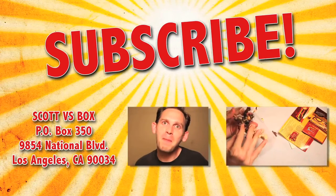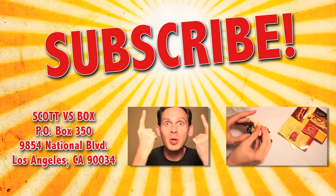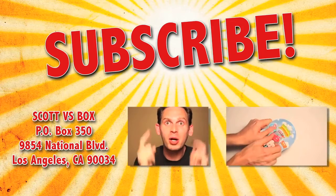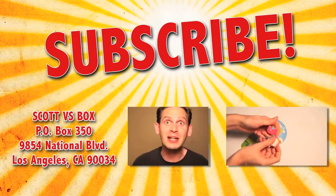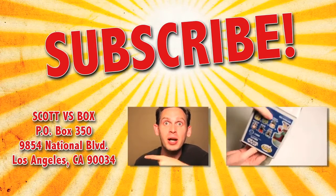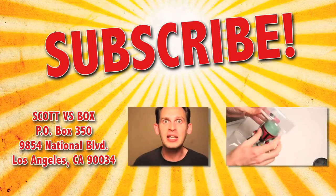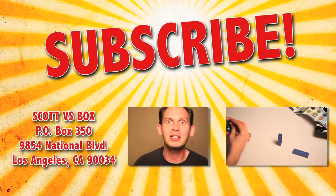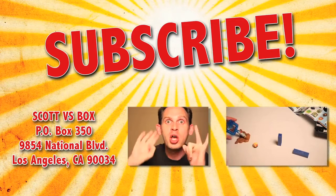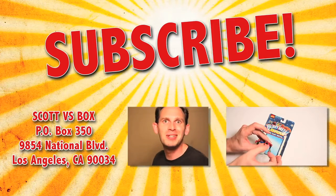So that wraps up another exciting unboxing video. But wait, there's more. Subscribe to Scott vs. Box by clicking right up here so you never miss out on another Scott vs. Box video. And send me something to this address right over here and I'll give you a free plug on my show. And if you want to see even more toy unboxings, click right over here and you'll see all kinds of stuff like cars, Star Wars, Moshi Monsters — you know, all the stuff that the babes dig.